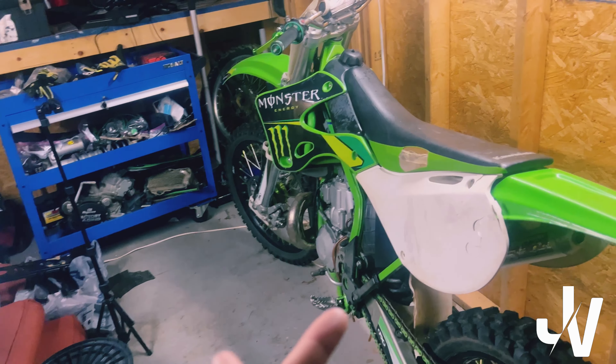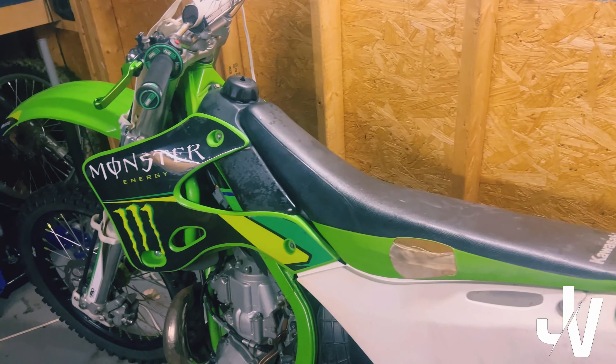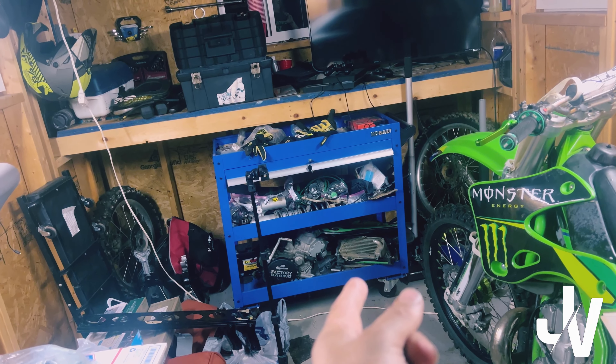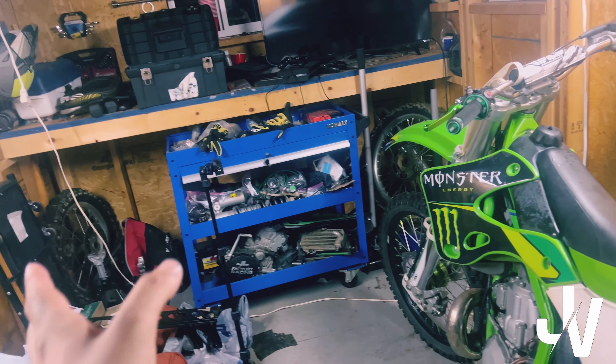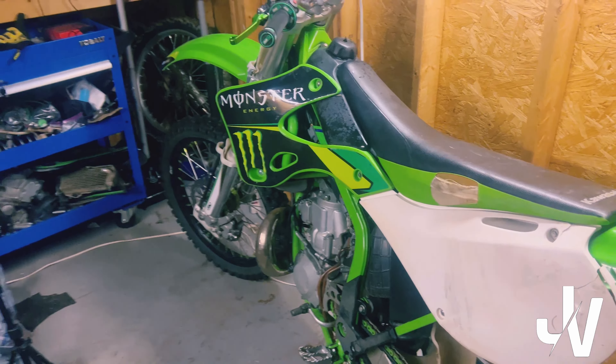Here's the cool thing. We got a pretty raggedy seat and some pretty raggedy plastics. They ain't horrible, but we got the exact model of my 125 sitting over there with all the same parts. The only difference between the two bikes is the motor size — everything is an exact swap.